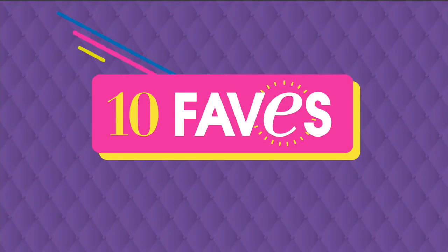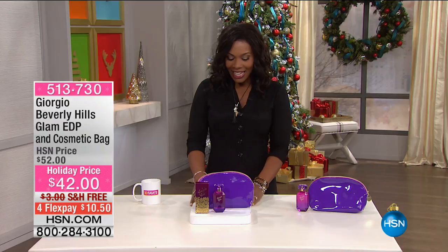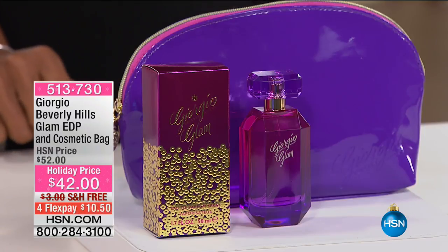As you know, we don't stick to any one category. We're a little bit scattered because what we do is we show you the 10 hottest products that you're going to see at HSN all day. And I know you know the drill, but just in case somebody new is watching. So let's talk about a little blast from the past, shall we?